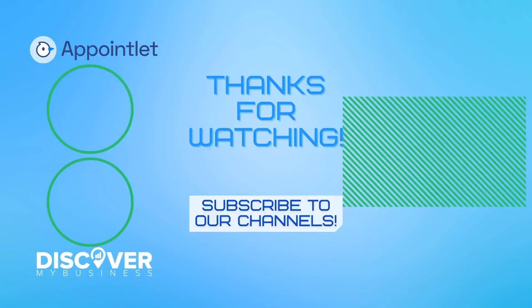I hope that information helps. Don't forget to subscribe to our YouTube channel for more information about Appointlet and to discover business solutions for your business. Bye!